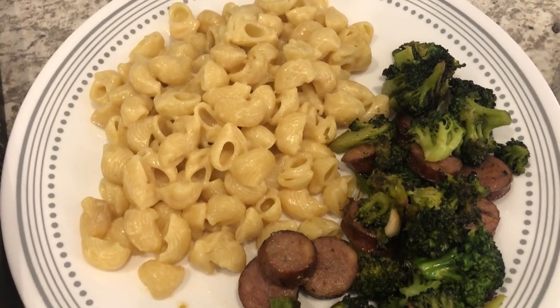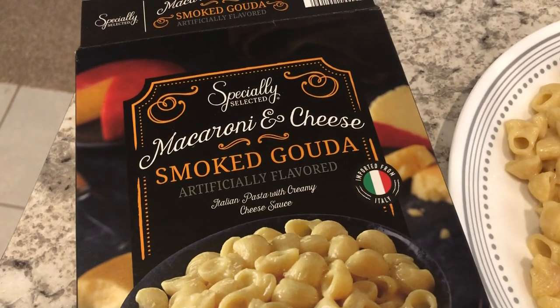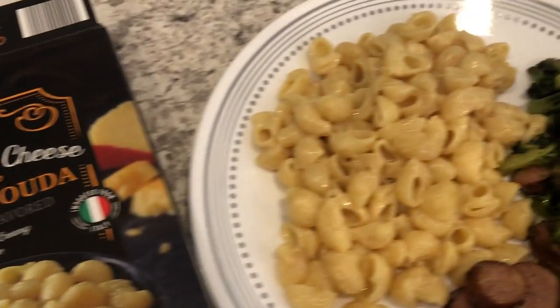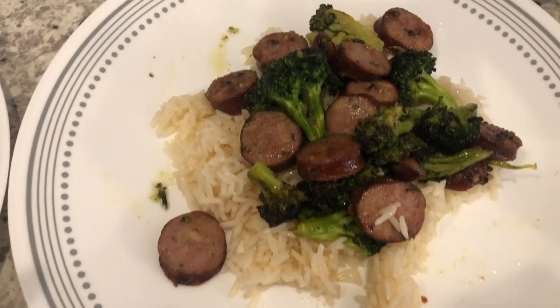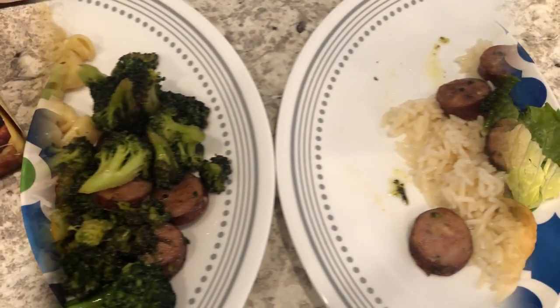Here is Howard's plate — I'm serving it with smoked gouda macaroni and cheese I picked up from Aldi a while back. I'm not a huge fan of smoked gouda, so I am serving mine over some white jasmine rice. This is what we are having for dinner tonight.